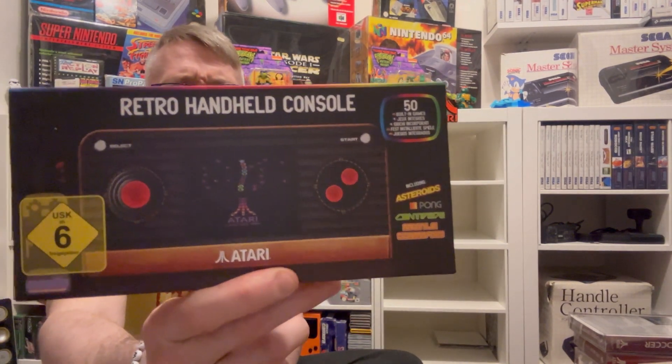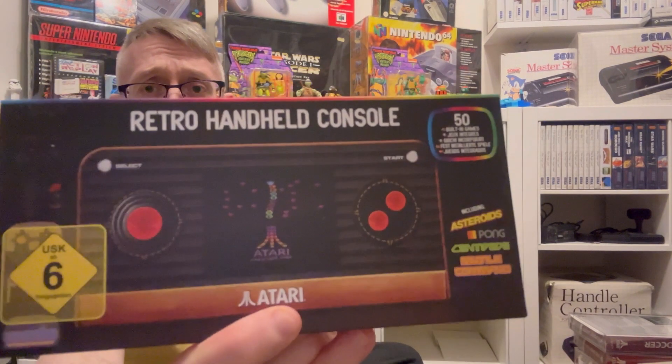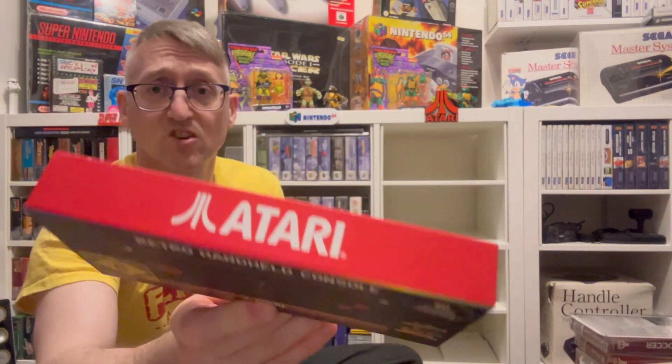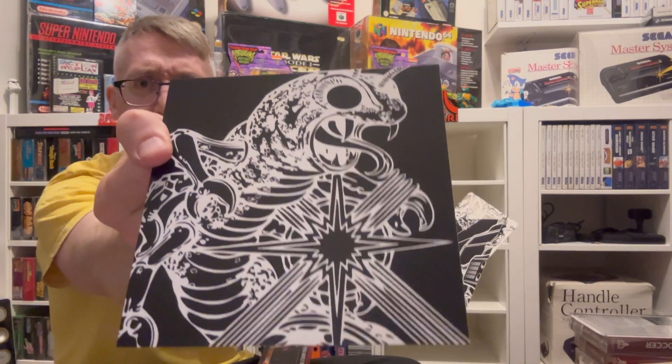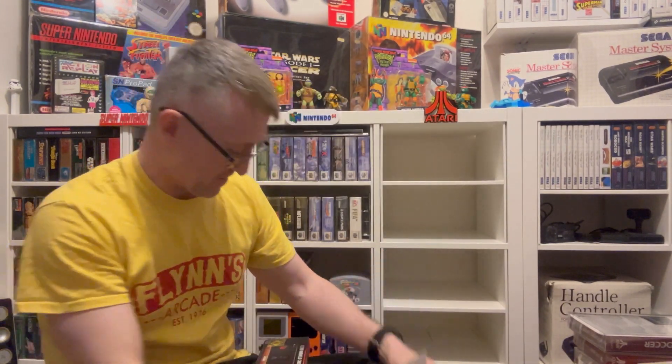Oh, I remember getting this when it came out — it's been under there for ages. It's the handheld they brought out, the Atari Blaze with 50 games. I bought that when it first came out. I've also got some manuals in here — for Dig Dug and Miss Pac-Man, I think. Yeah, Miss Pac-Man and Dig Dug manuals. And some cool art cards that came with the Blaze — very cool.